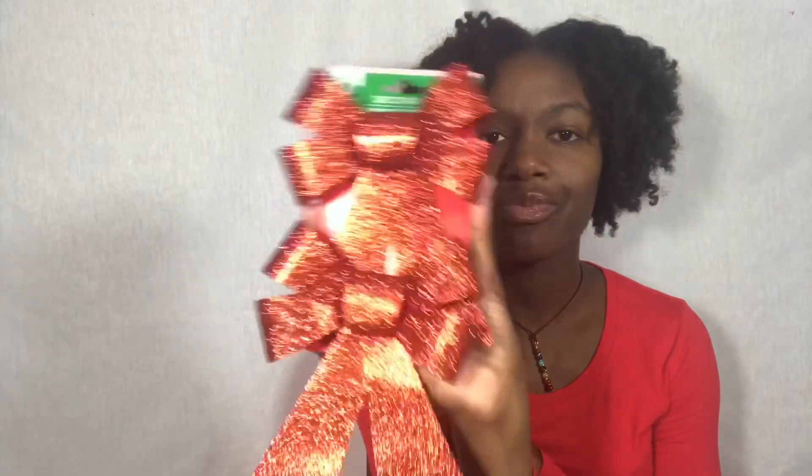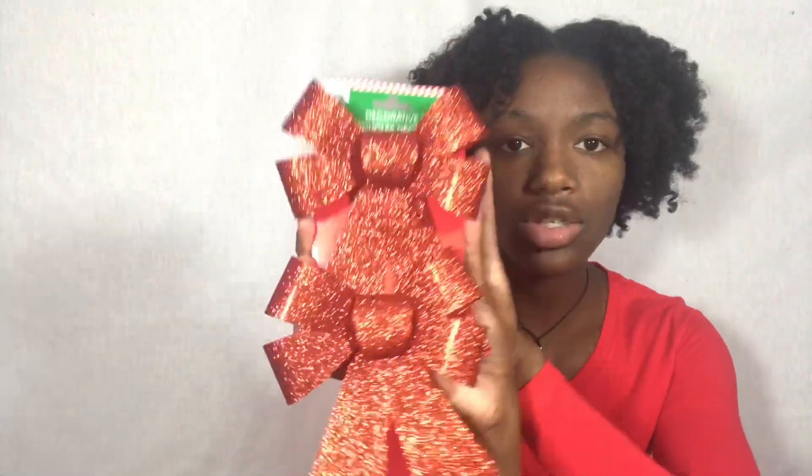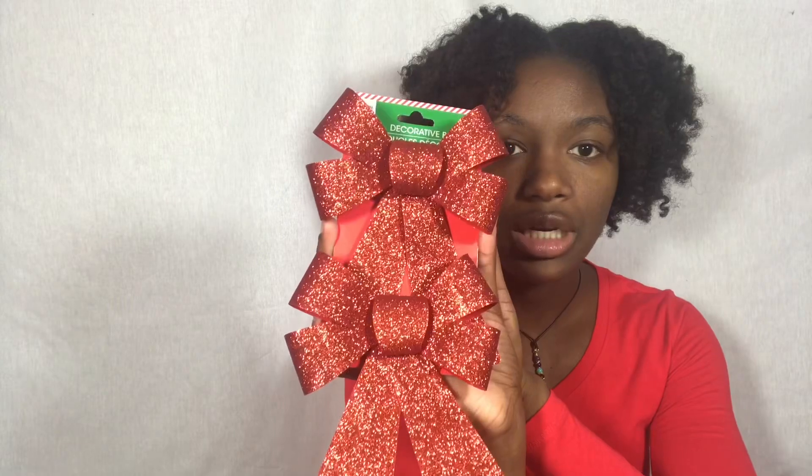I got a little bow because I'm not sure what I want to put at the top of my Christmas tree. This was a dollar. I like how shiny it is, it looks so pretty. They only had the small size and it came with two. I'm not getting a big tree — we don't really put up Christmas trees unless the kids are around.